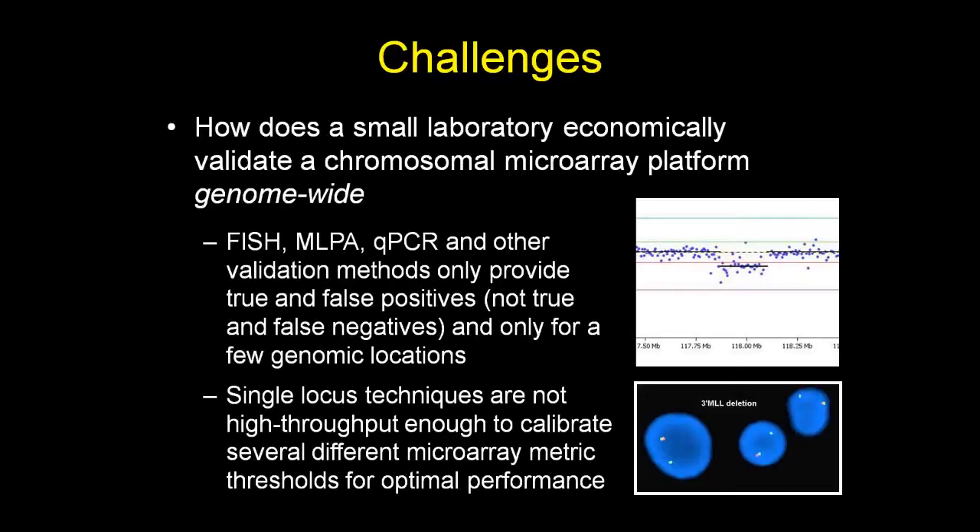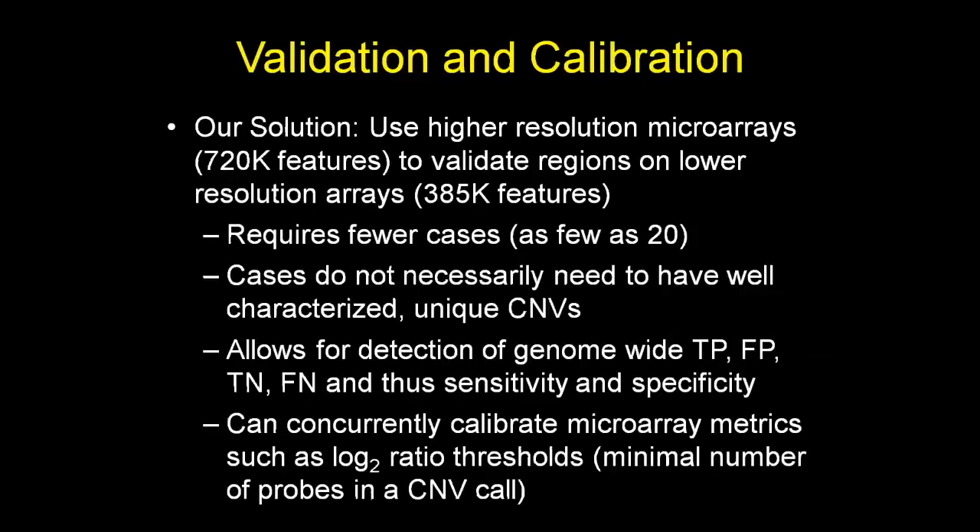The challenge we posed to ourselves was how a small laboratory like ours could economically validate a chromosomal microarray platform on a genome-wide basis. Previous validations used single-locus techniques like FISH, MLPA, or QPCR — providing information only about true and false positives at the few genomic locations tested, with little information about true and false negatives. These techniques are also not high-throughput enough to allow concurrent calibration of different microarray metrics, such as log2 ratios or the minimum number of probes required within a CNV call.